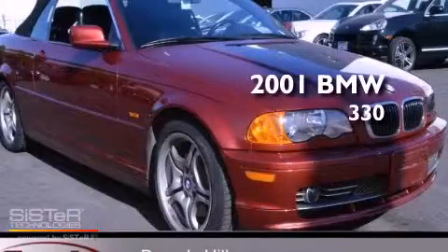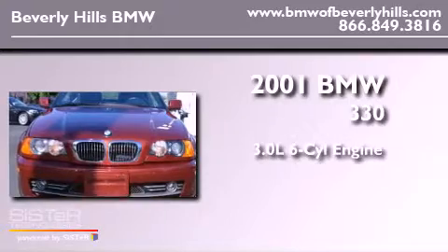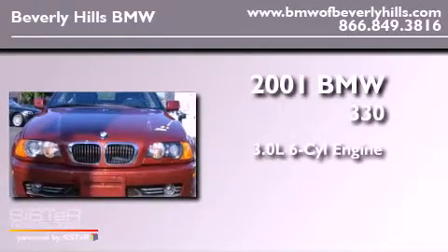This is a 2001 BMW 330. It features a 3.0-liter six-cylinder engine and a manual transmission.